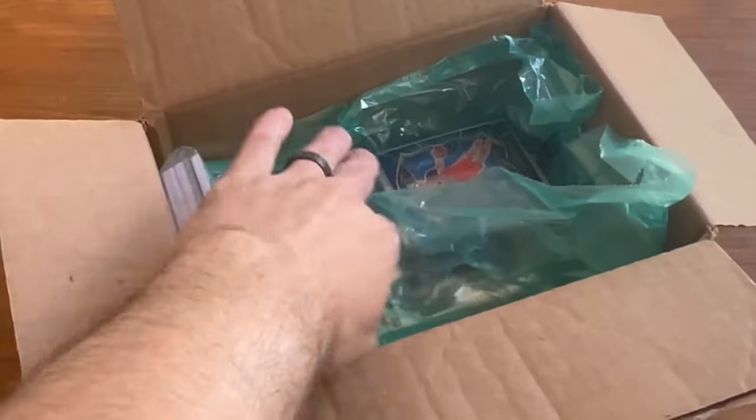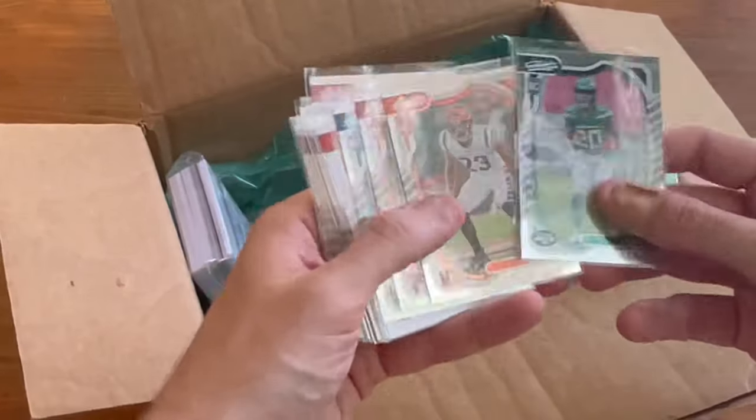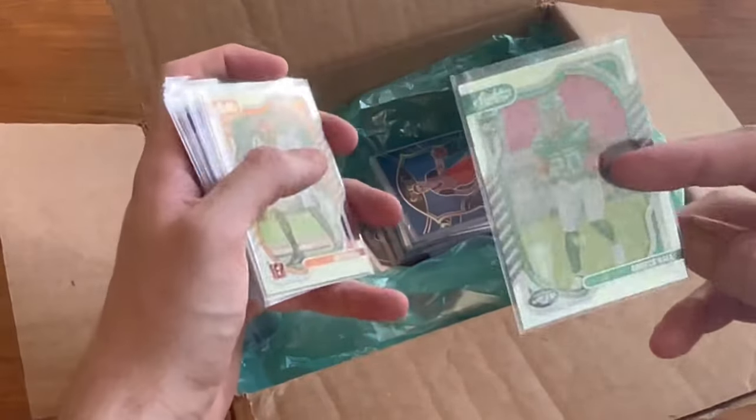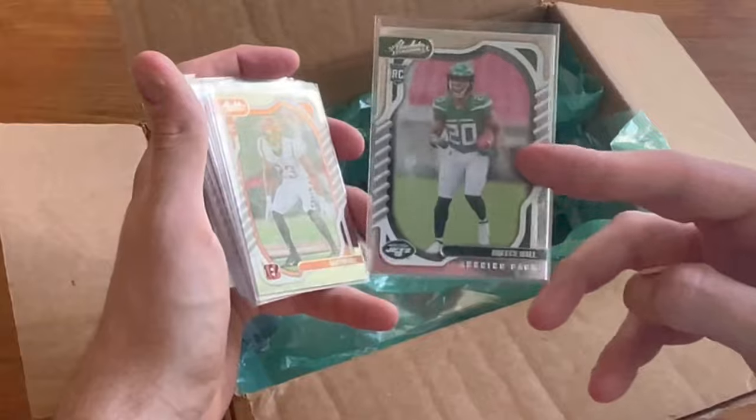Guess that was somebody's pack from a break that never paid or something. Reese Hall rookie — dude's a beast. Unfortunately he got hurt last year, kind of messed up my fantasy season. We'll go ahead and do this as the next Easter egg. Good luck.